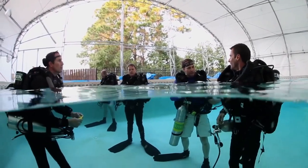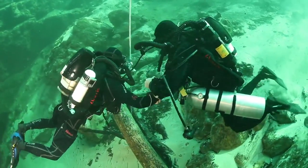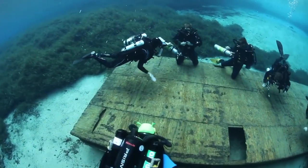Demand for the Prism 2 is growing, and divers worldwide choose the Prism 2 because of the support network that Hollis Rebreathers has built. This is the story of the Prism 2 Rebreather from the inside out.